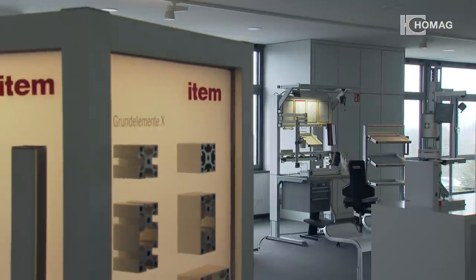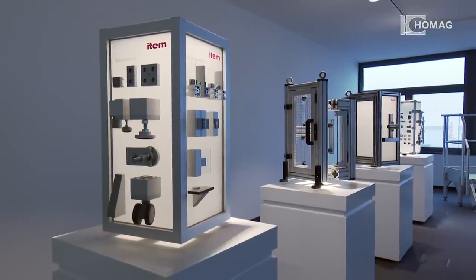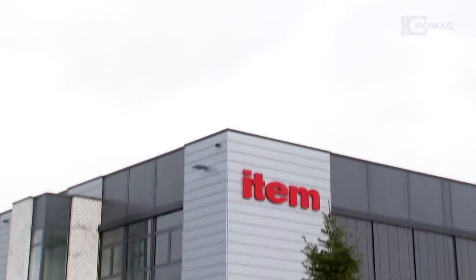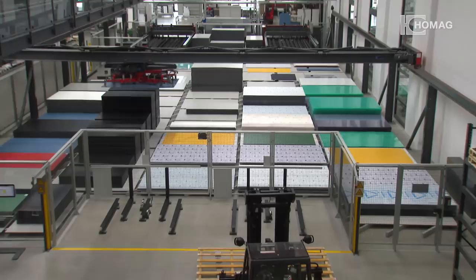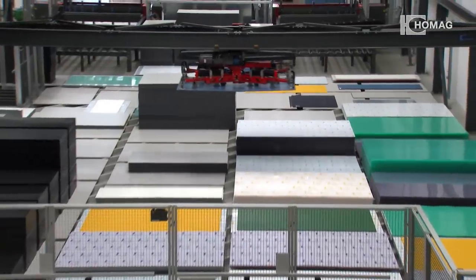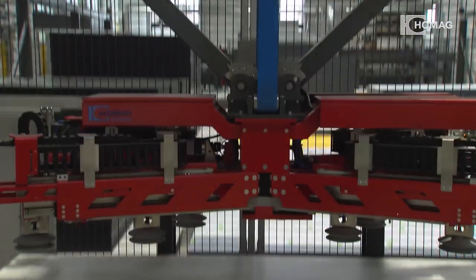Item produces top quality components for the construction of machine frames, workplaces, and automation solutions. In the plant in Solingen, the plastic sheets are organized for the manufacturing process on an area of over 500 square meters. In the past, item stored the plastic sheets in a shelf warehouse.